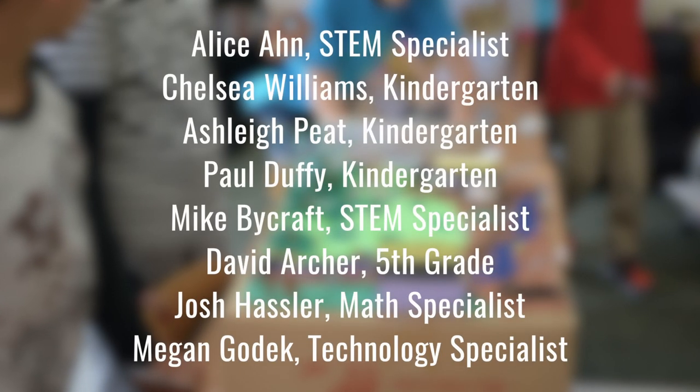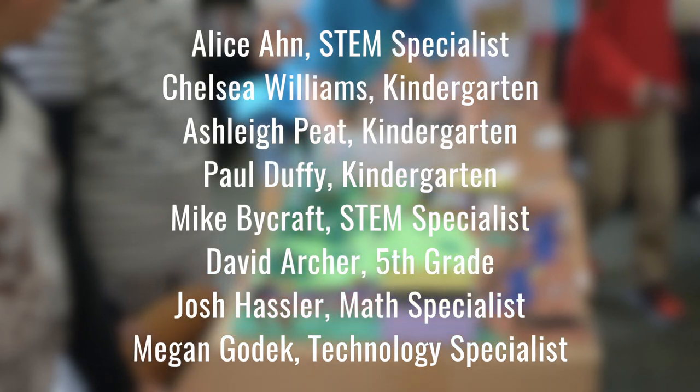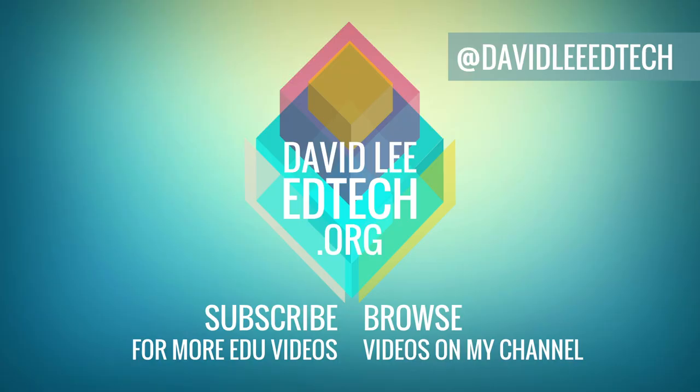Hope you enjoyed this video. I would like to give a special thanks to the following for making these activities happen. Please like the video and subscribe to the channel if you would enjoy content similar to this. Check out the description for more links. And of course, thank you so much for watching. See you next time.